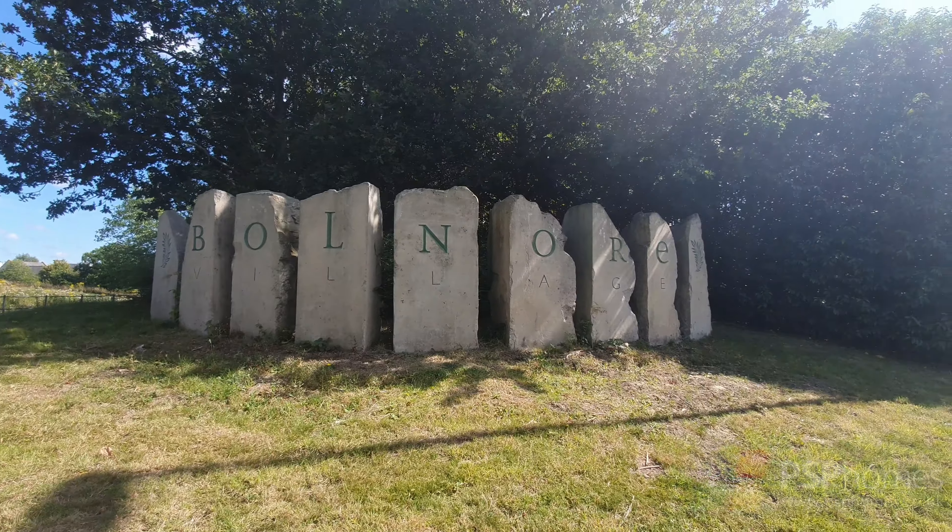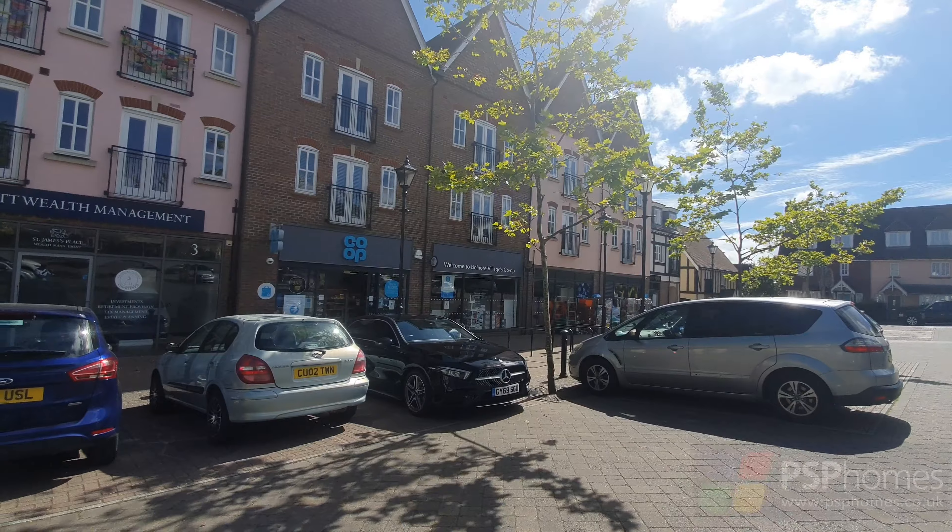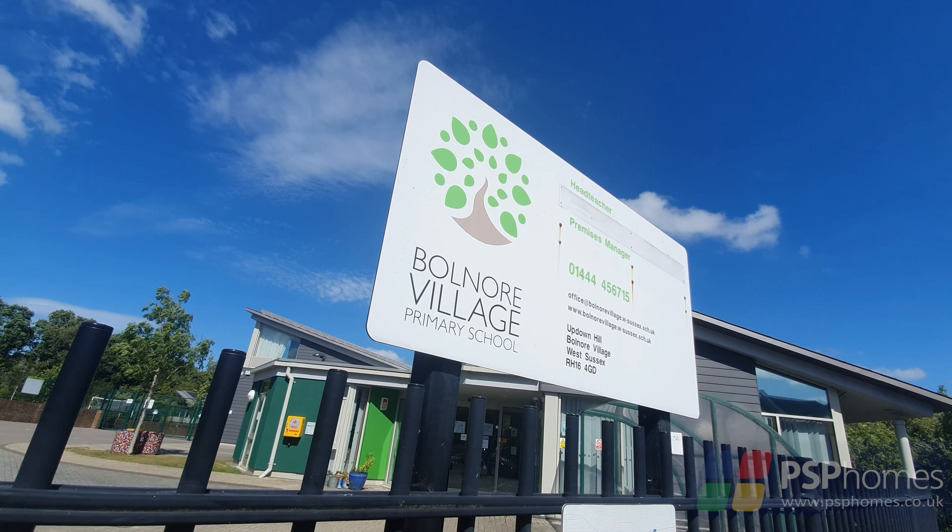Bolmore Village is an incredibly popular location and this property is within short walking distance of the village square with its co-op convenience store and excellent village primary school.